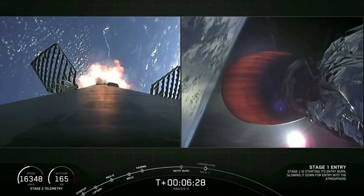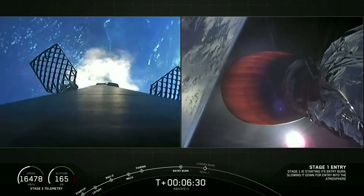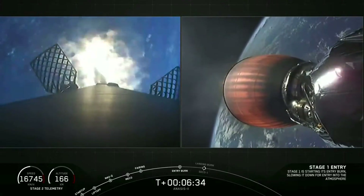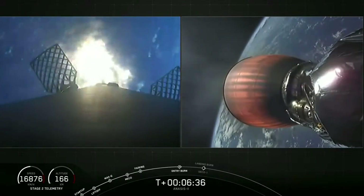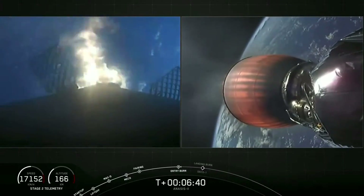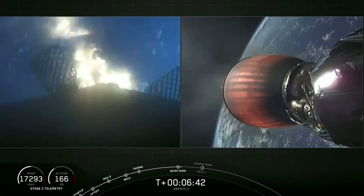Stage one, entry burn startup. Our entry burn has begun. You'll see that the exhaust there will grow and start to become elliptical as we turn on the engines. The center engine fires first, and the two side engines fire shortly after that. So that exhaust will seem to grow during this burn.